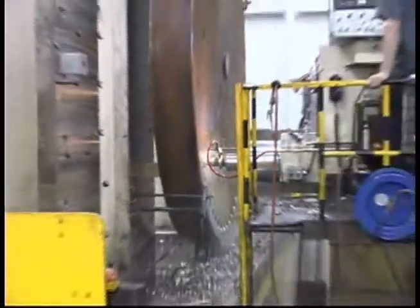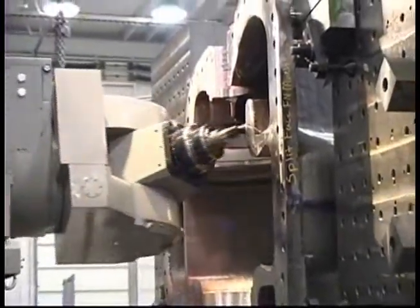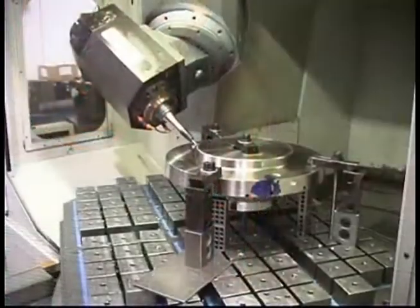Strowwick Industries has been a leader in custom machining for over 30 years, serving a wide range of industries, including aerospace, automotive, medical, mining, and marine. Our dedication to investing in the latest machining technology and highly qualified personnel sets us apart from the competition.